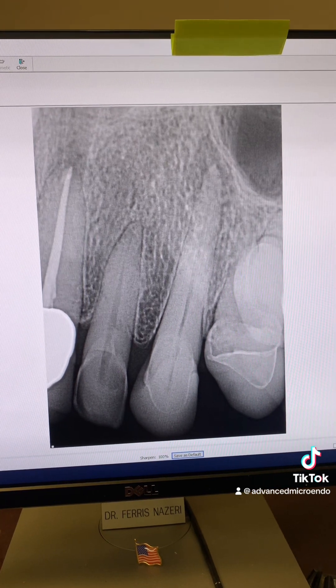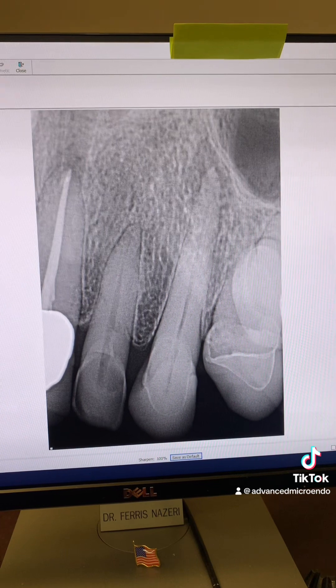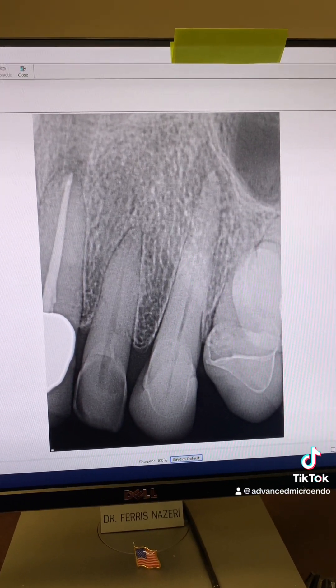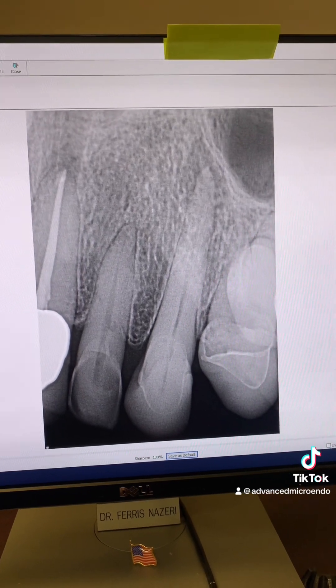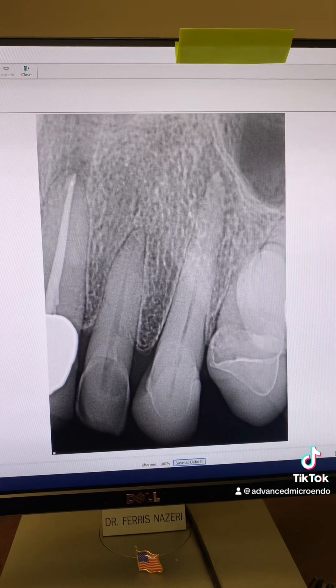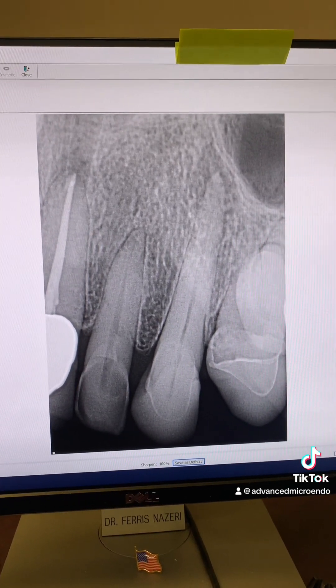She was shaking and hyperventilating. If she had told us she had dental phobia, we could have addressed all of that — she didn't even have to shake, shiver, and hyperventilate during the appointment. It was just a few minutes, but it could have been easily avoided.